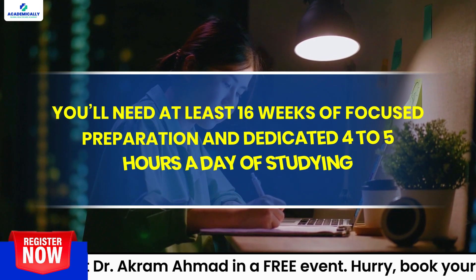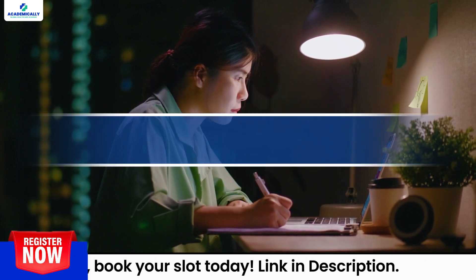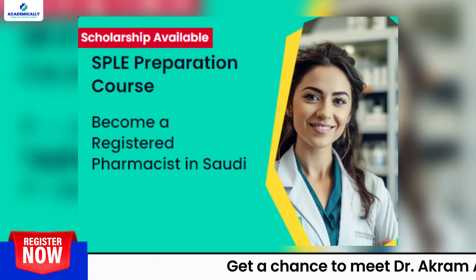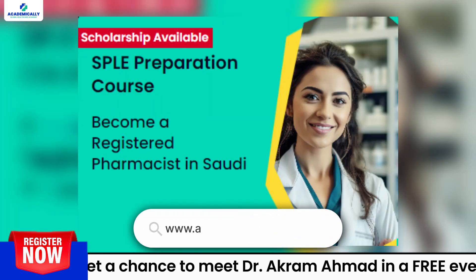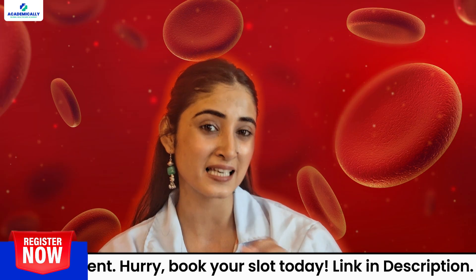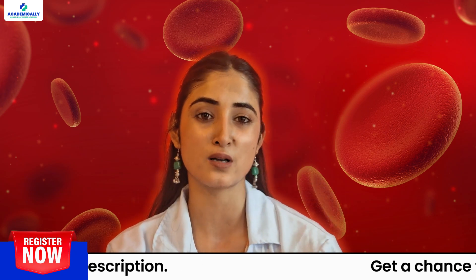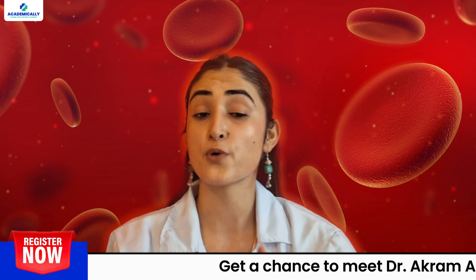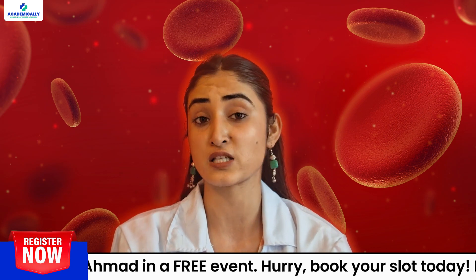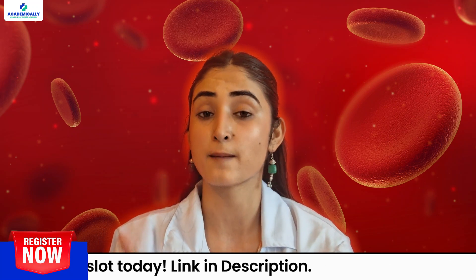For every exam, preparation is the key. To ace this exam, you'll need at least 16 weeks of focused preparation and dedicated four to five hours a day of studying. Make sure to use top-notch resources like the SPLE preparation course available on academically.com. At Academically, we have crafted excellent lectures and exclusive mock tests, which are a must for getting familiar with the exam format and owning your time management skills.